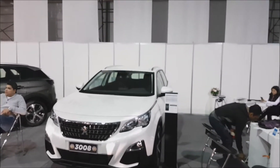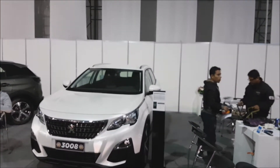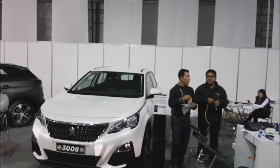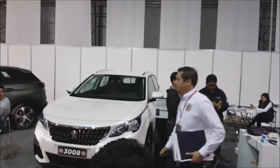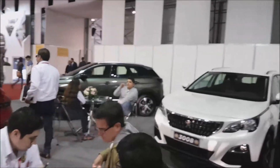En el caso de Peugeot, ¿usa aceite sintético o solo mineral? — Usa aceite sintético porque nuestros mantenimientos son cada 10,000 kilómetros en versiones normalmente aspiradas, y cada 5,000 en versiones turbo. — En versiones turbo cada 5,000, a pesar de que sea sintético. — Sí, correcto. Muchas gracias, gracias por estar con nosotros en Carros OK.